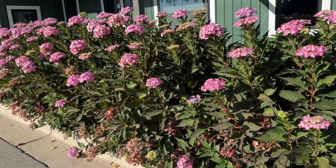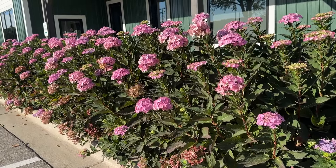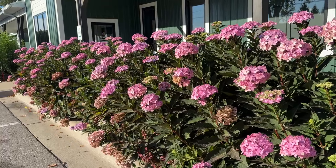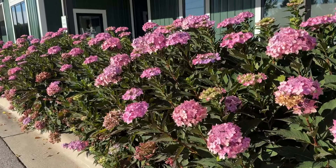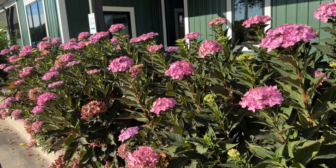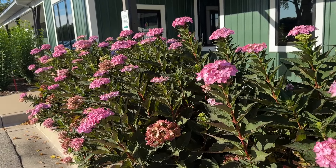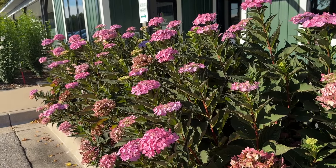Let's go ahead and take a walk through the gardens. We're going to start off with the Let's Dance Can Do hydrangeas. These are looking spectacular for the end of September — so many flowers, so many buds and just a beautiful looking plant. Let's Dance Can Do is hardy in zones 4 to 9 and is not only known for its wonderful hardiness, but also for its quick ability to put on a rebloom.